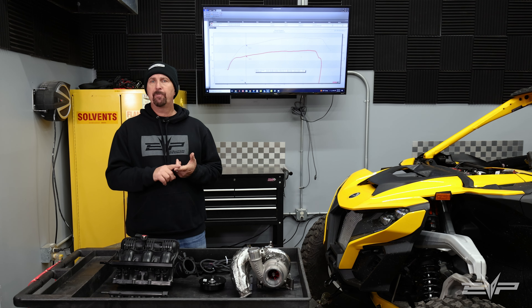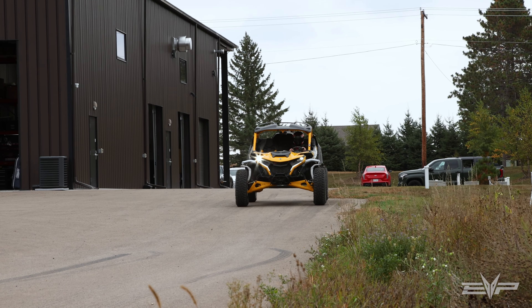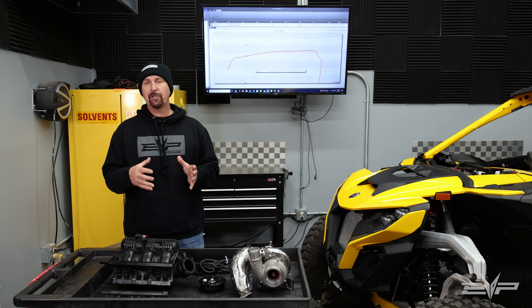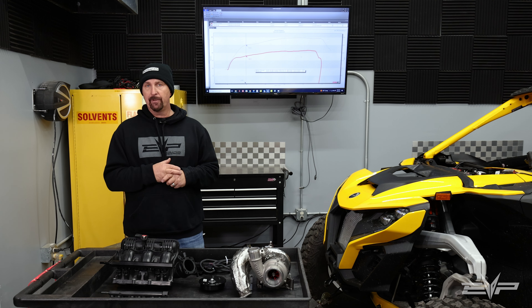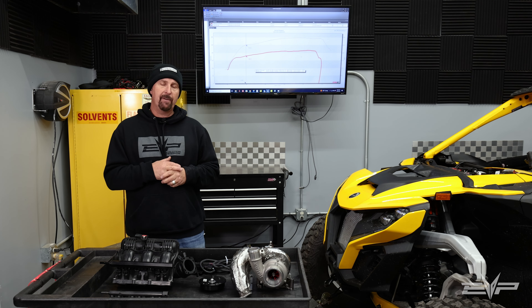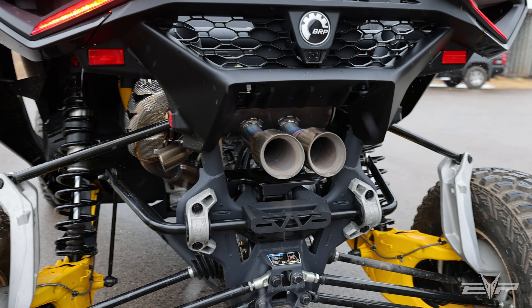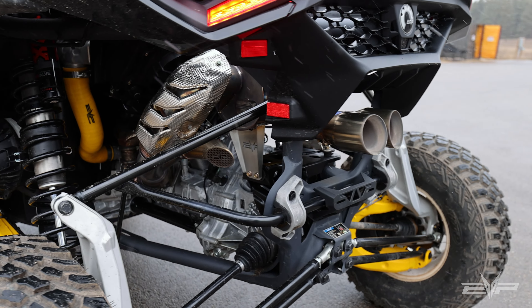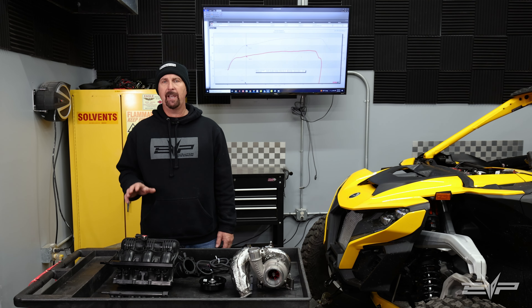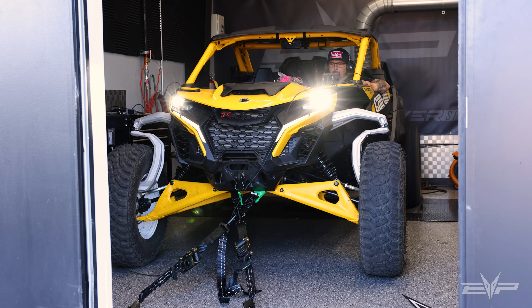That work is now paying off in spades. We have full control over upshift points, downshift points, and how much clutch pressure the clutch packs are making. It's one thing to change shift points, but if we can't keep the clutches from slipping it's no good either. All of our DCT transmission tuning coming soon will have these features built in.